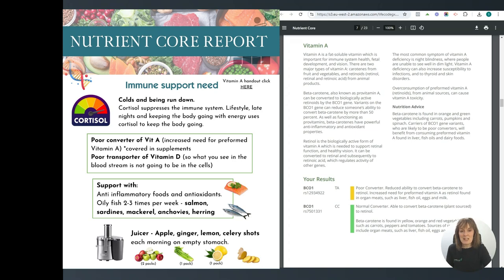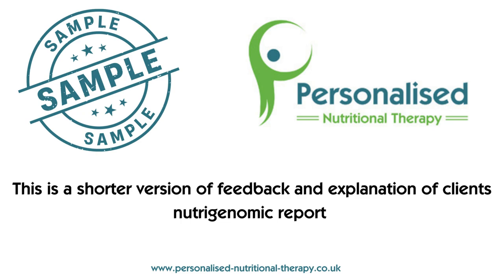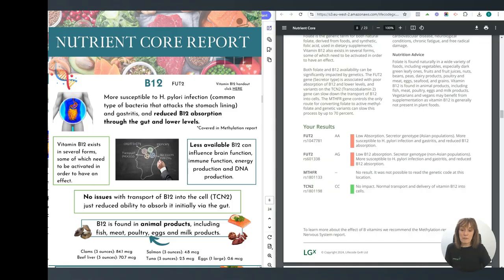What you see in the bloodstream is not going to be what is actually in your cells. Vitamin B12 exists in different forms which need to be activated in order to have an effect, so if you have an issue actually absorbing vitamin B12 through the gut, it's going to have more difficulty getting into your system — so we need to support your gut health for this.